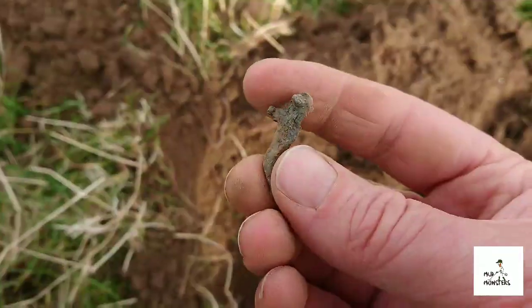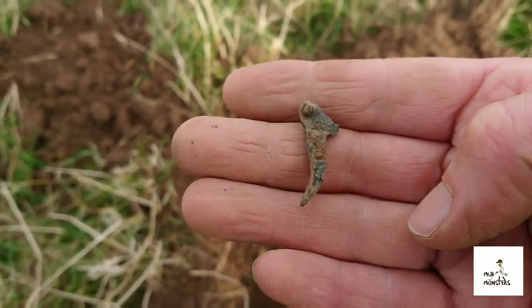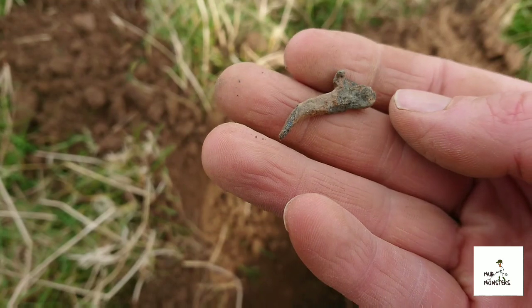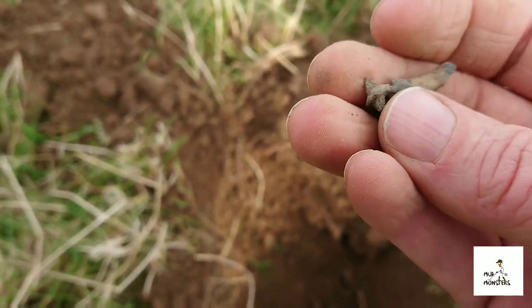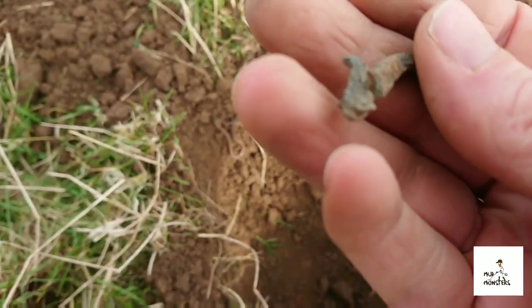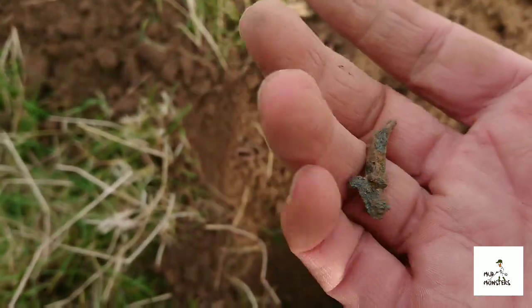My next find is quite interesting. I have absolutely no idea what it is. Whether it's part of the hammer of a gun, I don't know. Anyway, let's carry on.